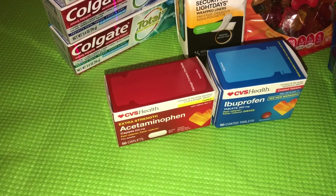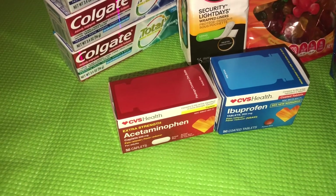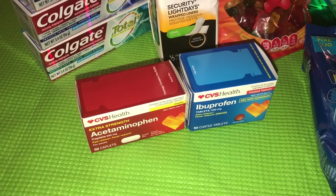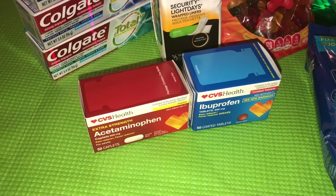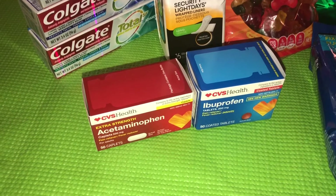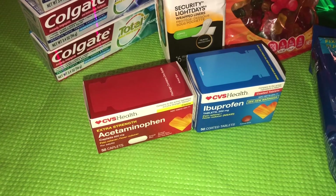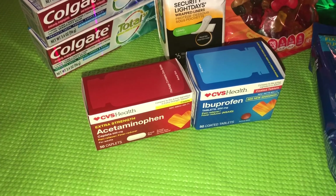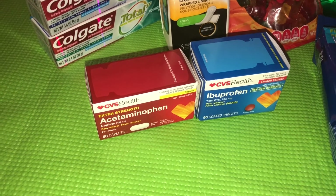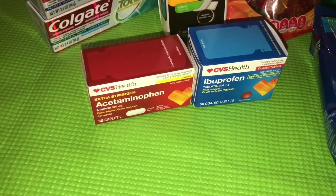There is a website I use called iheartcvs.com — it's amazing, pretty much every couponer knows it. It always has the CVS deals and ads coming up in upcoming weeks. They've actually got a list of all the freebies from the CVS app throughout the week, so go ahead and check that out.